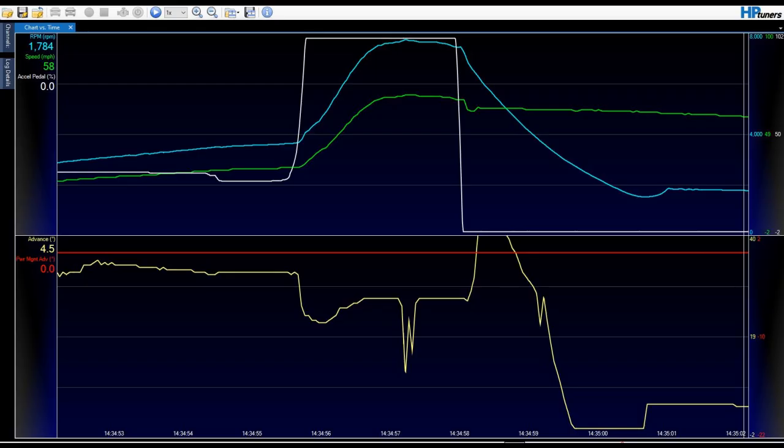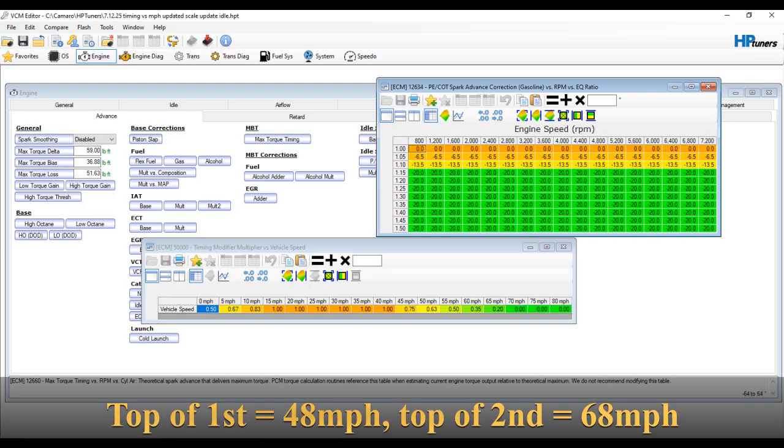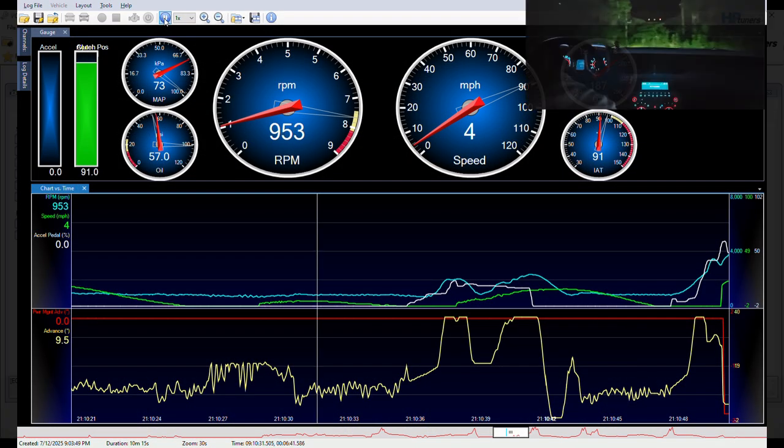Next, I'll run it from a dig with some fairly aggressive power management applied. You'll see in the data I have 20 degrees of ignition advance pulled out through nearly all of first gear. I start to roll it back in right at the top of first, and then continue to add the ignition advance and power back all the way through second gear. All the timing is back in by third gear at 70 miles an hour.